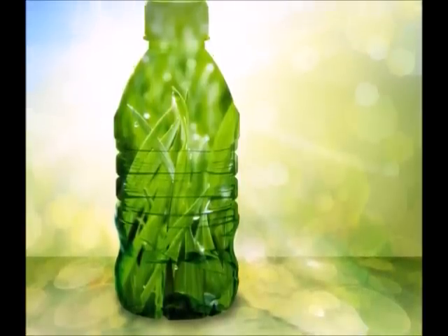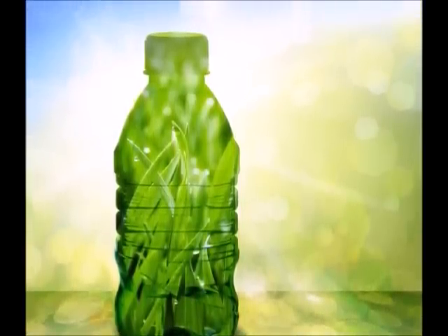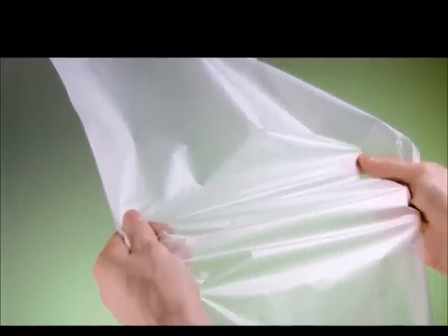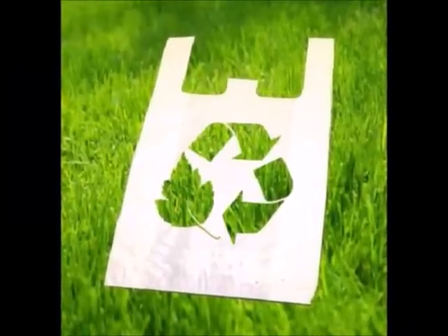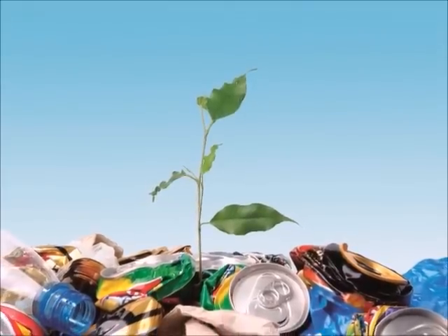In conclusion, bioplastics are a really good alternative to solve the pollution problem. Even though they are not as resistant as petroleum-made plastic, they are not that different from a biodegradable plastic, which means they can be used for several purposes in our daily lives.